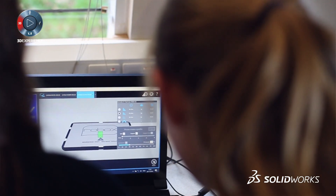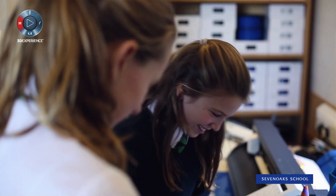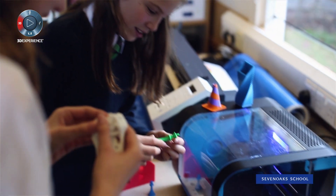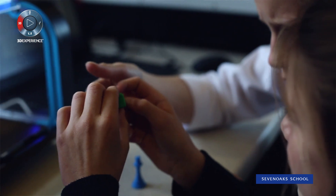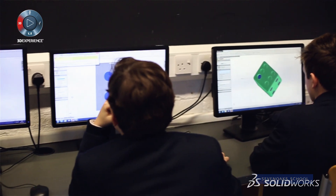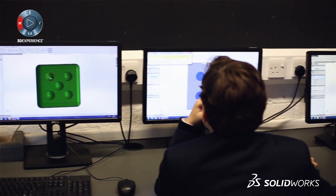Our students are so incredibly enthusiastic — they're using their licence at home, they're coming into our CAD CAM club at lunchtime, after school they want to come in, they want to 3D print things, they want to use all of our specific kit that runs with SOLIDWORKS. There's just endless creativity and excitement surrounding SOLIDWORKS.